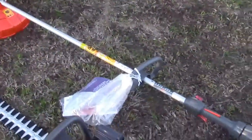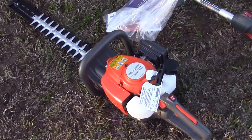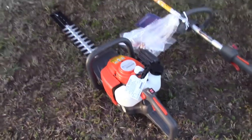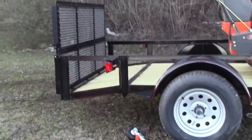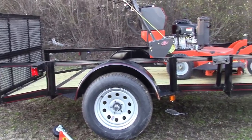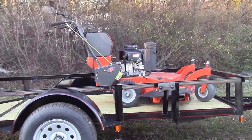and your Husqvarna 226HD 60S Hedge Trimmer. Now for your trailer, we're going to have the 5x10 Steel Dovetail Utility Trailer.